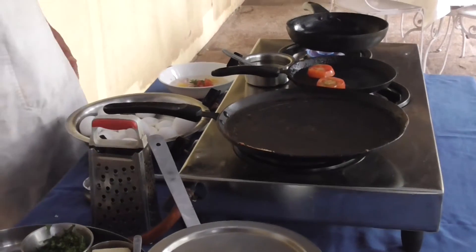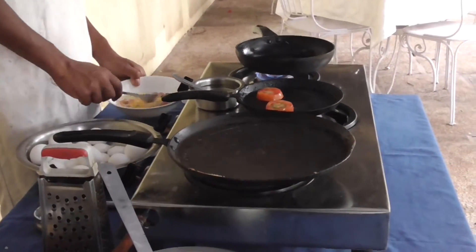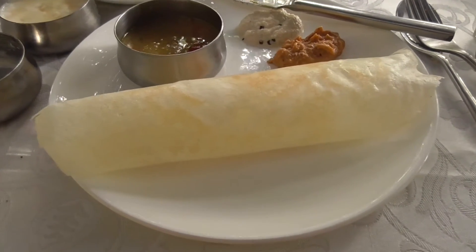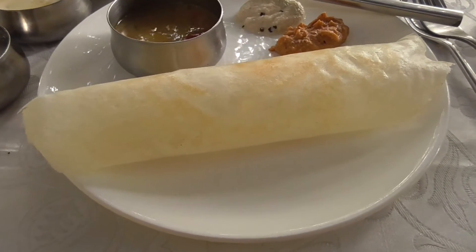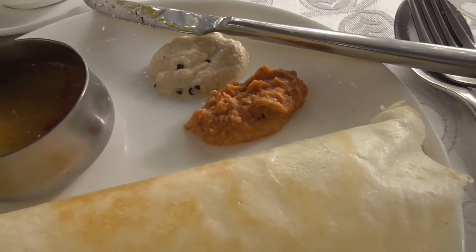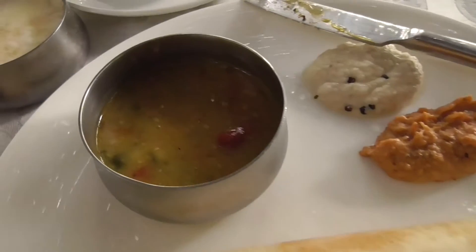Dosas are made with rice — so thin and crispy — with two kinds of chutney: the coconut chutney, the tomato chutney, and sambar.